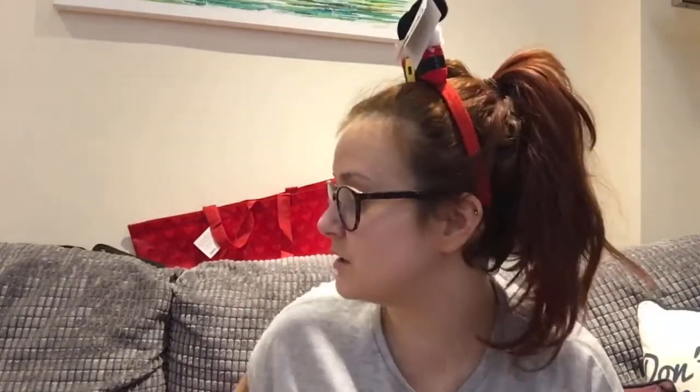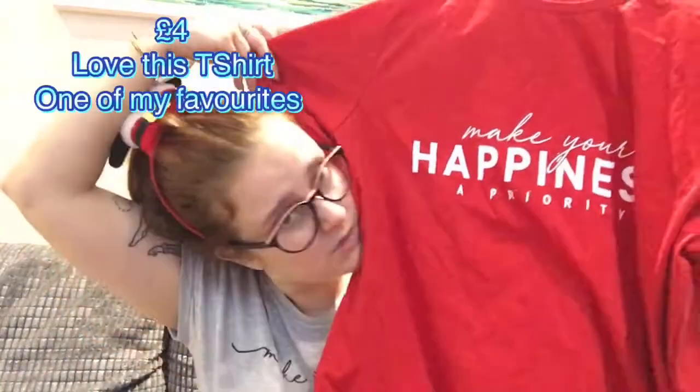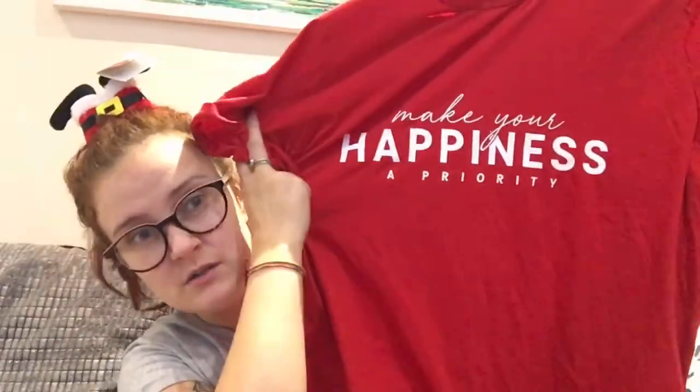Running out of space to put things, and I don't want to make too much noise for the microphone. This sweatshirt was £4 — it says 'make your happiness a priority'. I just thought it was really nice and it feels really nice as well.